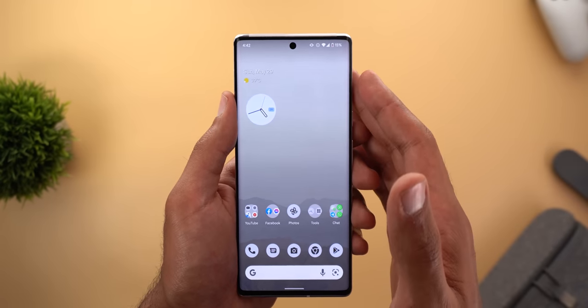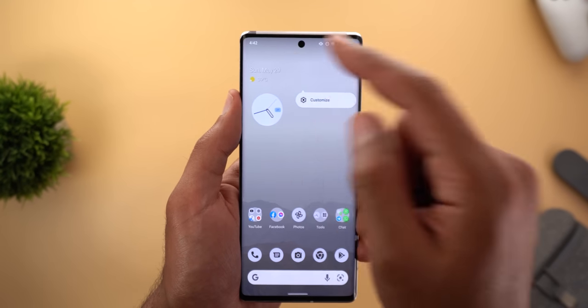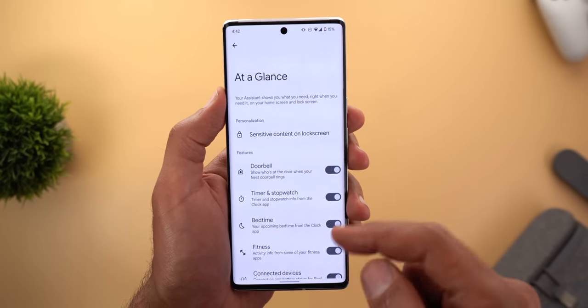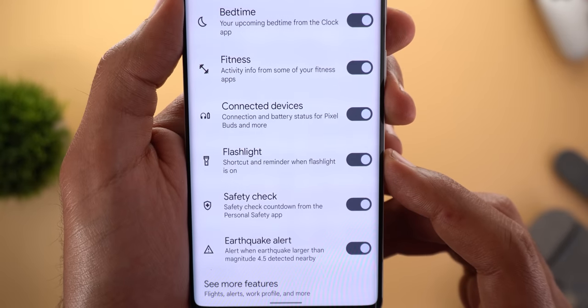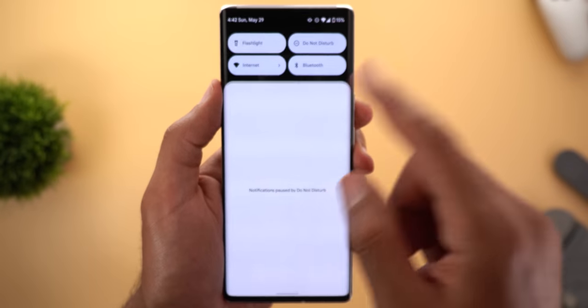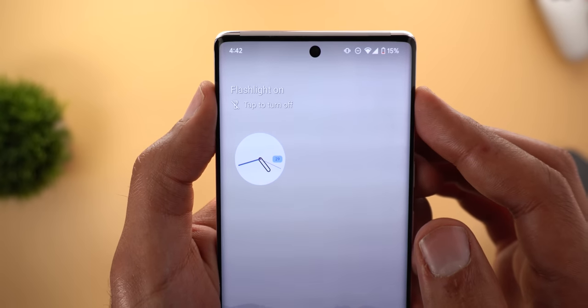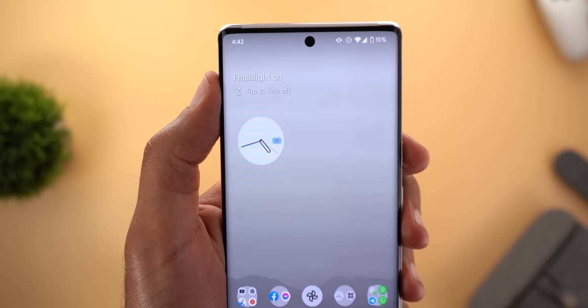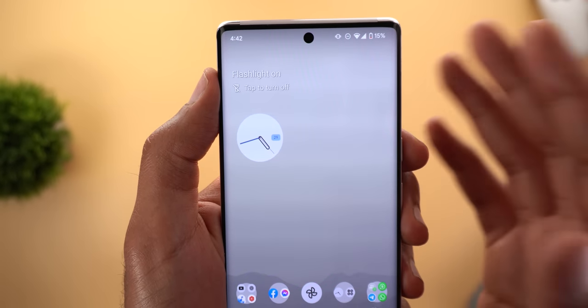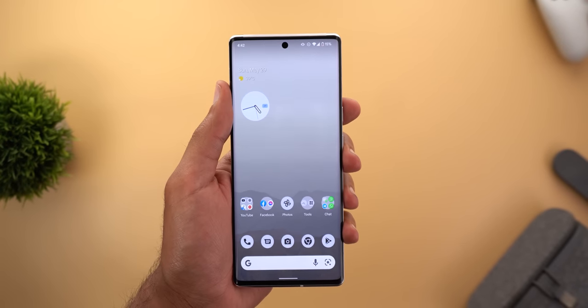The second feature — which may not be specific to this build but appeared after installing Android 13 Beta 2.1 — is a new flashlight setting. When you tap and hold on the torch lens and go to its settings, there's a new toggle called 'Flashlight.' When enabled and the flashlight is active, a quick shortcut appears allowing you to turn it off immediately, also acting as a reminder in case you forgot it was on.